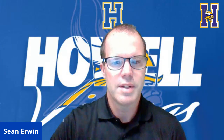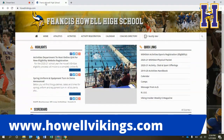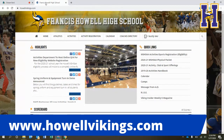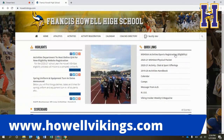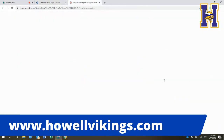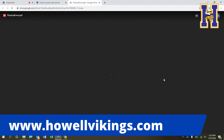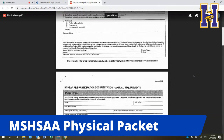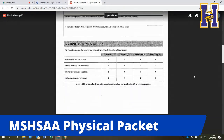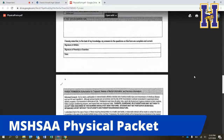The first thing we're going to do today is show you how to find the eligibility website. You can go to our Activities Department website at www.howellvikings.com. On the right-hand side you'll notice some quick links, and at the very top is the MISHA activities and sports registration eligibility link. Directly underneath that is the MISHA physical packet for 2021. Physicals are good for two years, so anyone with a physical dated after February 1st, 2019 will be able to utilize it.